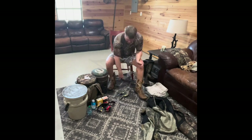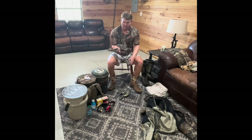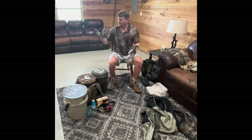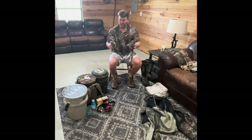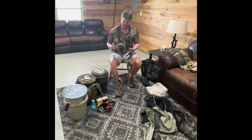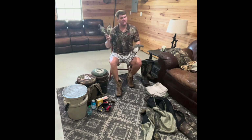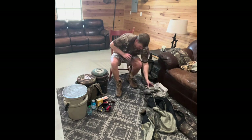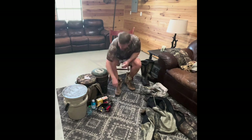Next item: decoys. You've got your mojos. My mojo's missing a wing — just happens that way sometimes. We'll find it before season starts. Make sure your battery's good. This is not a necessity. There's a lot of times I leave the house without them just because I'm in a hurry. But they do work. I've seen dove turn and fly right into two or three that are sitting on the ground spinning. Mojos — you can also find them at Academy. Great tool to have. Anything you have to help your chances.